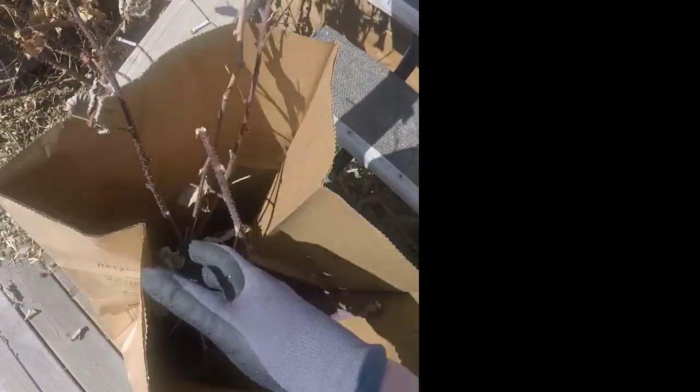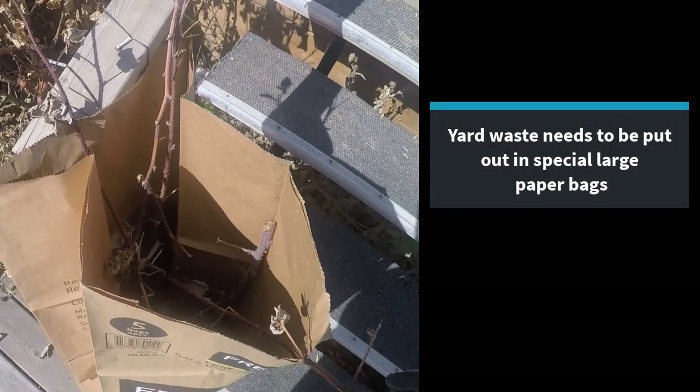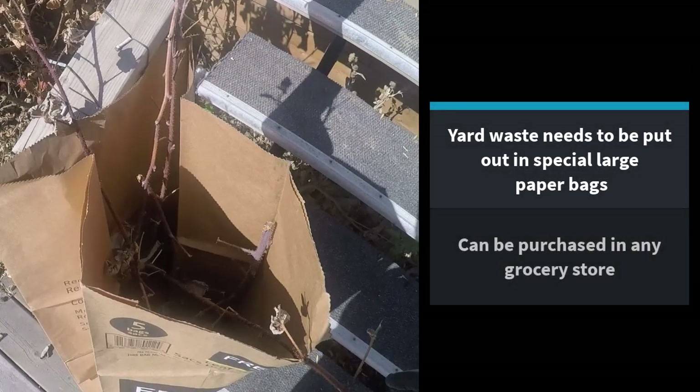Yard waste consists of things like grass clippings and trimmings from trees. These are collected in large paper bags, which you can purchase at any grocery store.